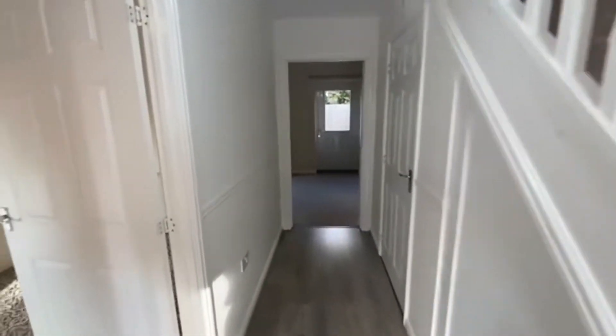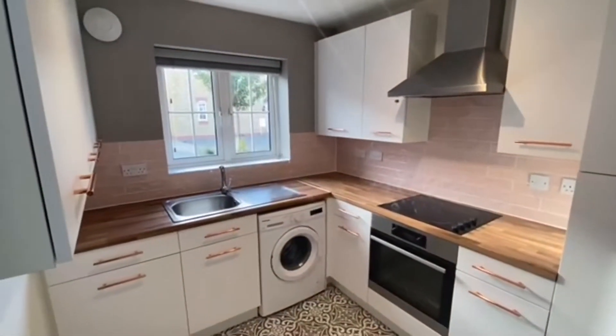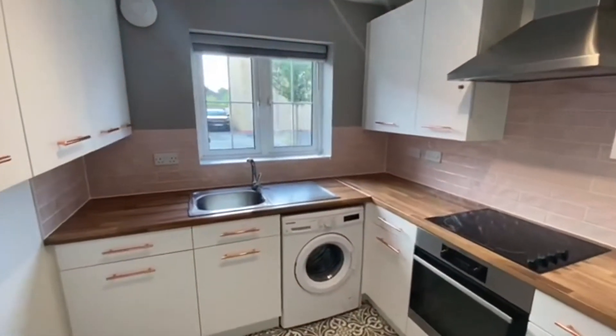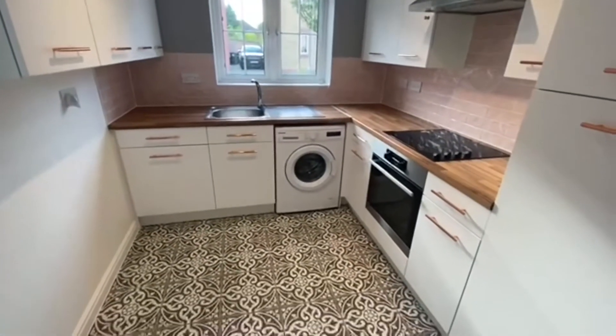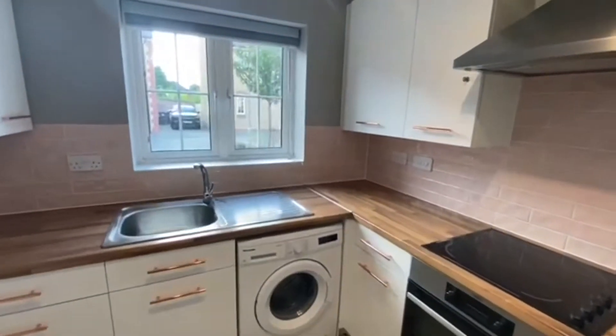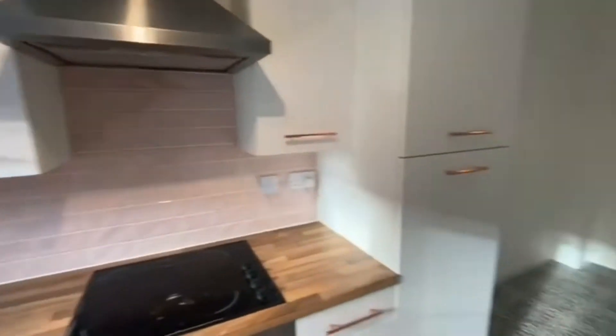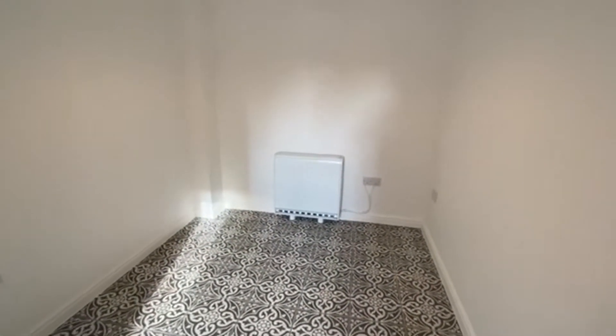Here we are in the entrance hallway. Immediately to our left we have a very attractive fitted kitchen and dining room — really beautiful kitchen. Love the tiles on the floor in here, very nice. We've got plenty of wall and base unit storage, and at the opposite end of the room we've got a space for a table and chairs.